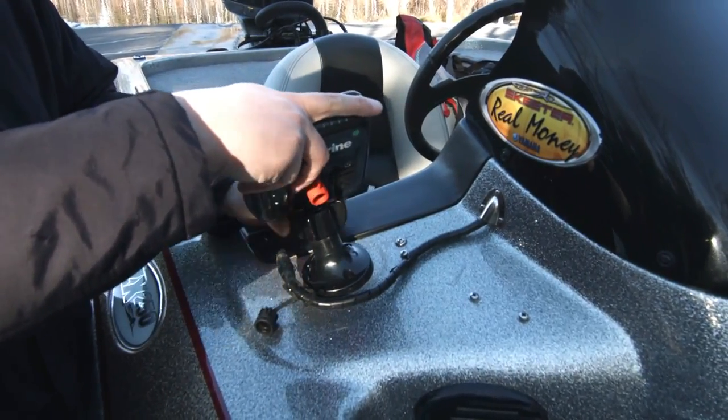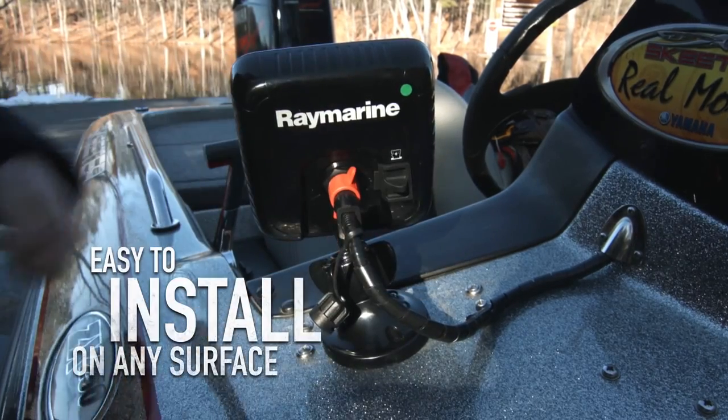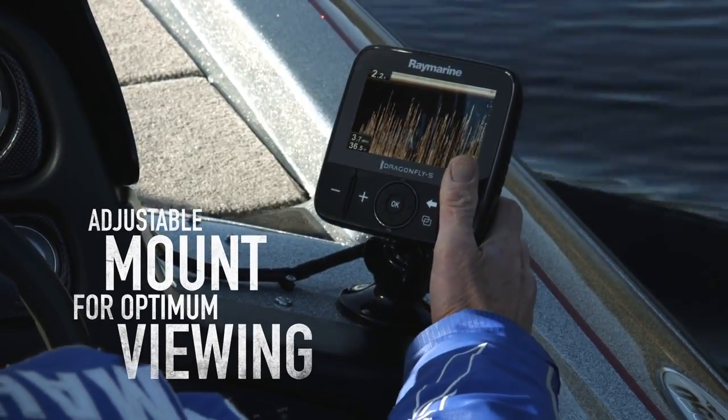With Dragonfly's heavy-duty ball and socket mounting system, it's easy to install your Dragonfly on any surface. Plus, the mount is adjustable, making it simple to position your Dragonfly for optimum viewing.